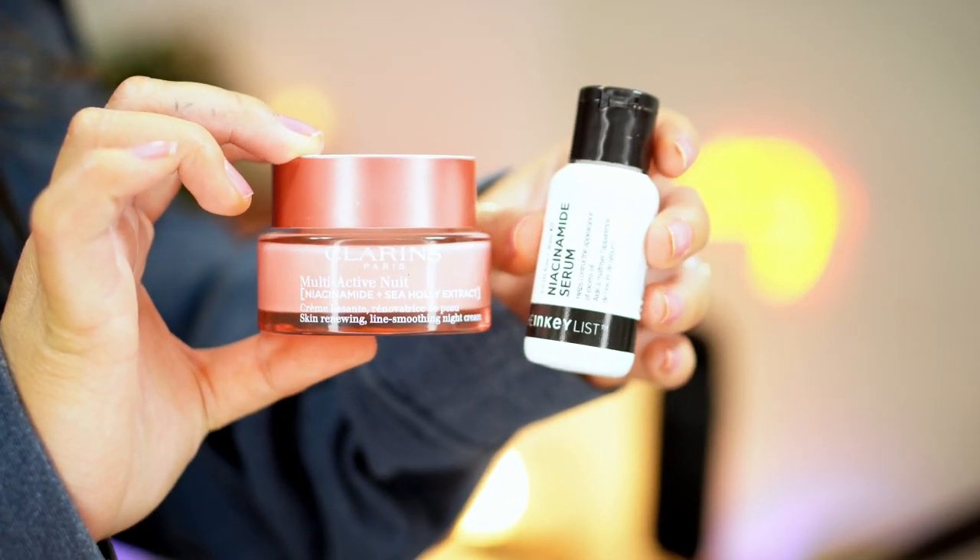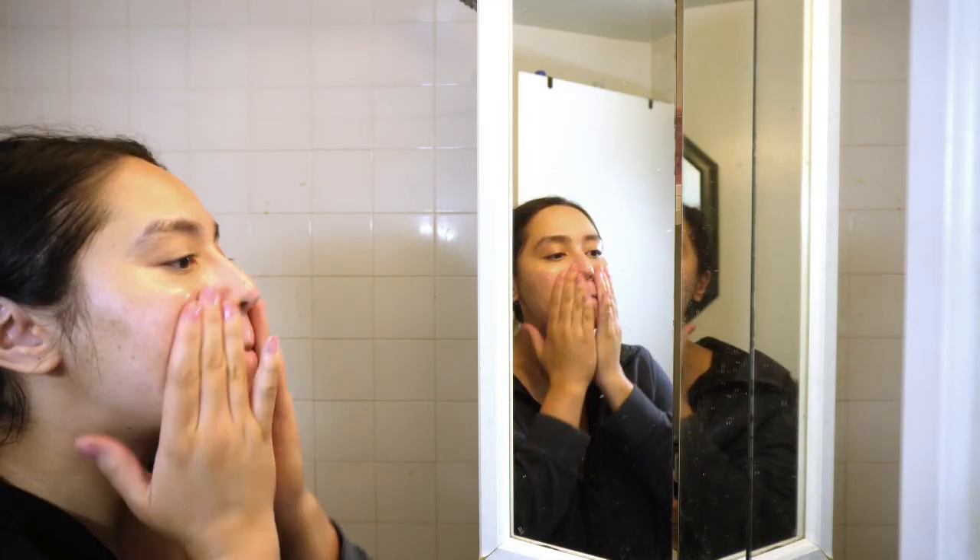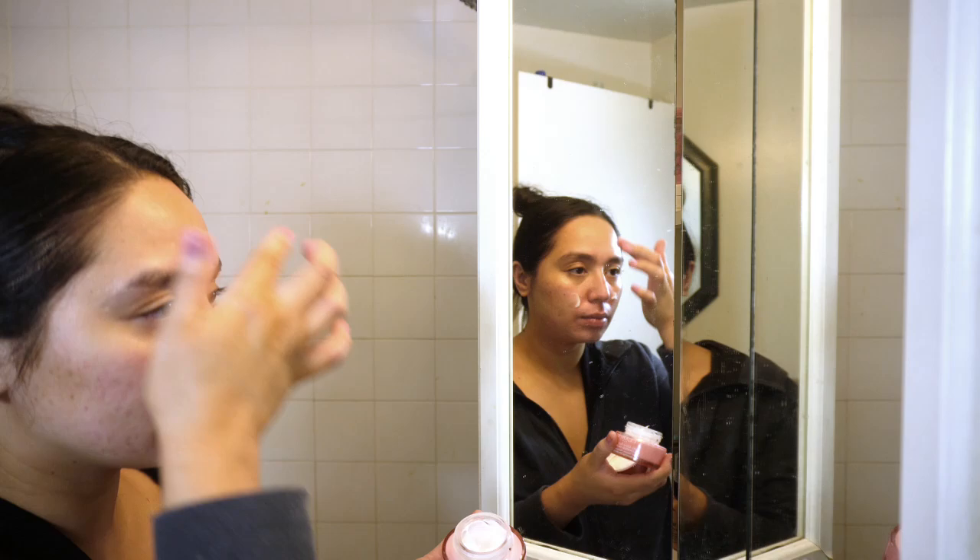My next step is niacinamide. I have a moisturizer with niacinamide and a separate niacinamide serum that I like to mix together. The niacinamide serum I've been loving is this one by The Inkey List, and I mix this in with the Clarins Multi-Active Night Cream. This cream has a little bit of niacinamide, but it's not as much as I would like, which is why I combine the two. I like using niacinamide at night because in the morning it doesn't sit the best underneath my makeup. I really like this cream from Clarins — it's very moisturizing but not so heavy that I can't use it during the summertime.